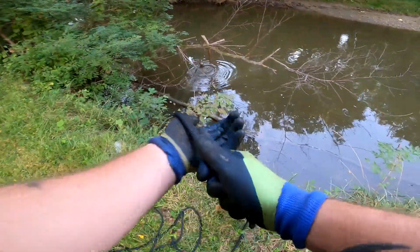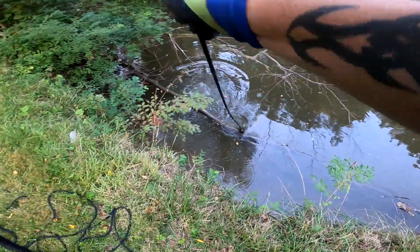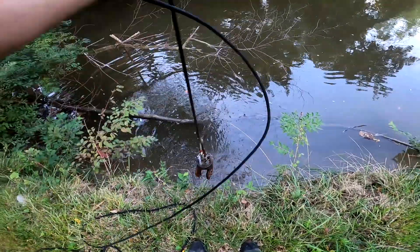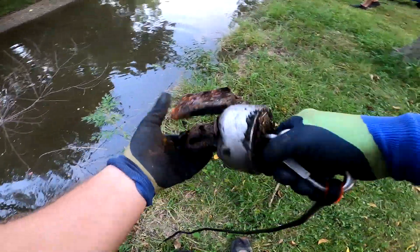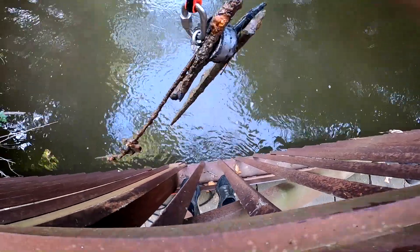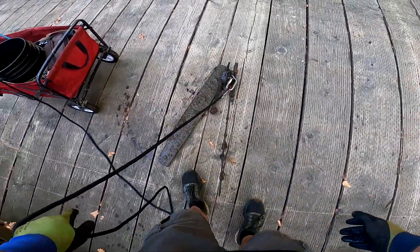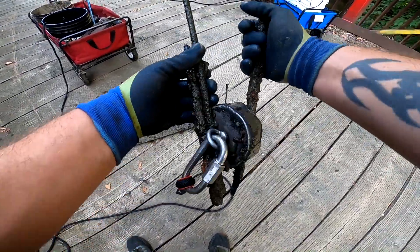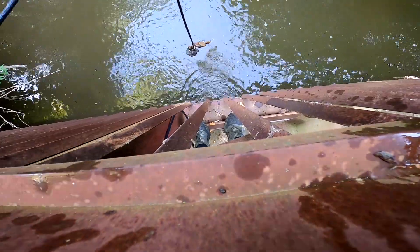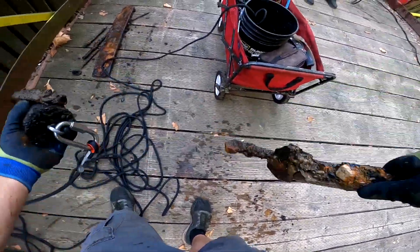Very cool. Something else on there every single throw it seems like. Let's see what we got this time — kind of a steel bracket. Piece of rebar, piece of rebar. Piece of pipe.